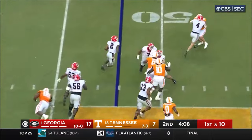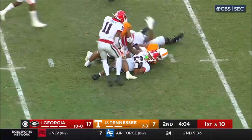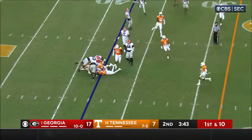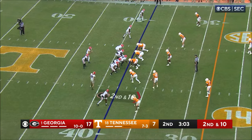Here's the toss to Milton. Cuts it outside, now back inside and backpedals. First down at the 30-yard area for the Volunteers. That's where he'll be dropped — the only score for Tennessee at this point.